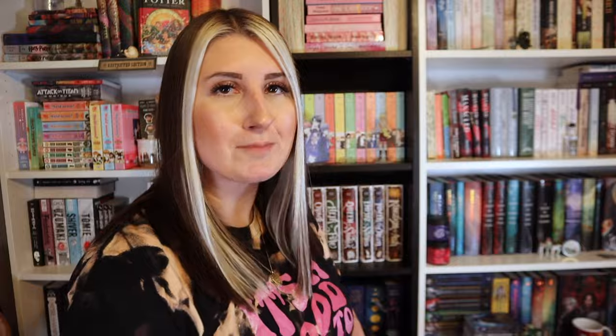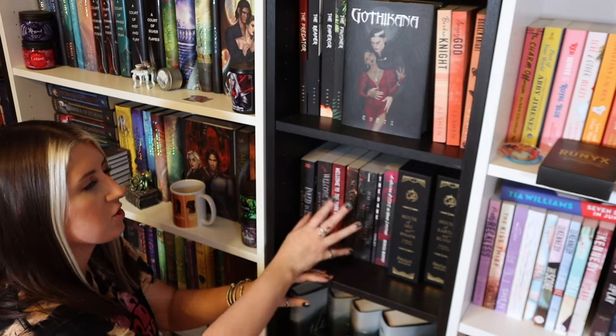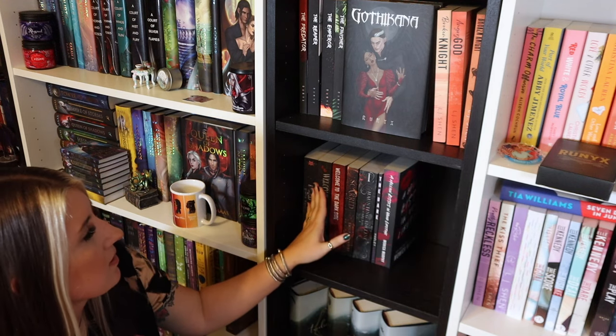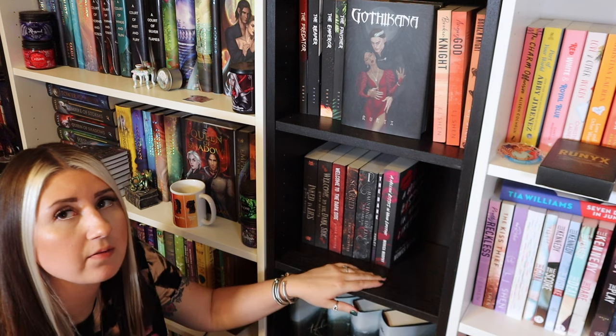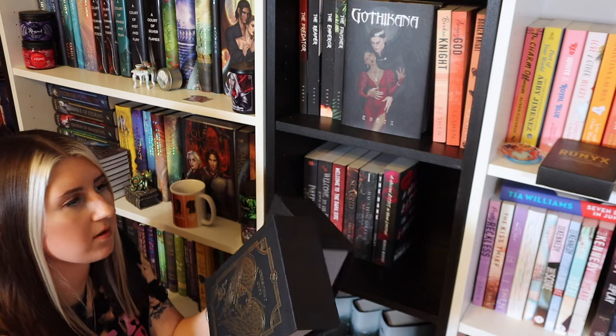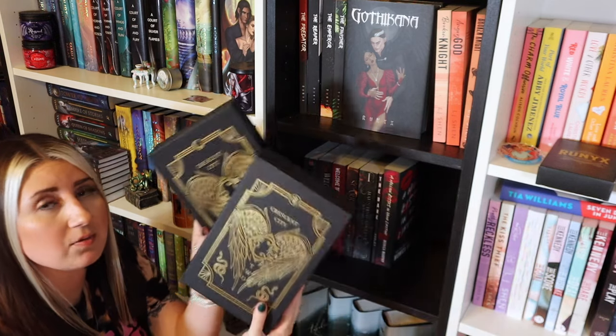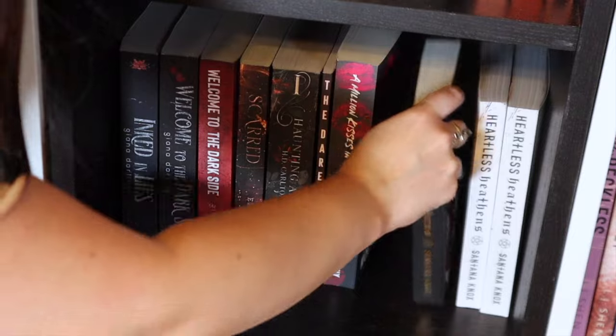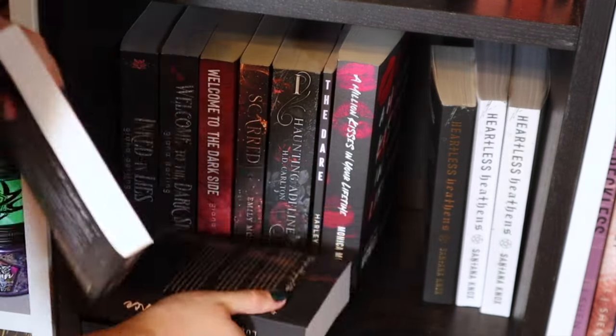Okay, I'm kneeling down. This shelf is kind of like dark romance, so I'm just going to add a few books here since I have some room. These are my Crescent City box set things — I'm going to keep those because they're really pretty, but I'm going to move them to a different shelf. I liked how that dark romance shelf turned out. Not all those books were dark romance, but whatever.